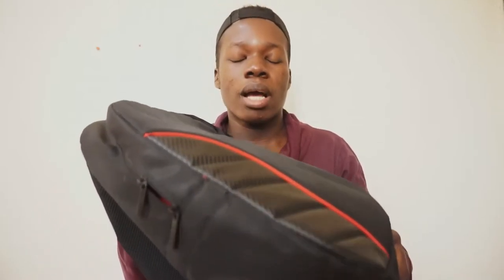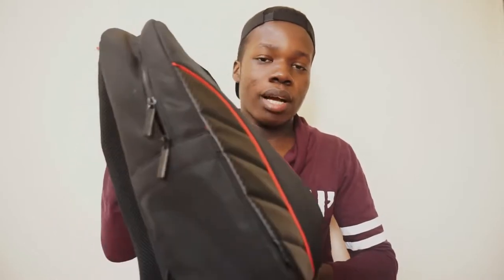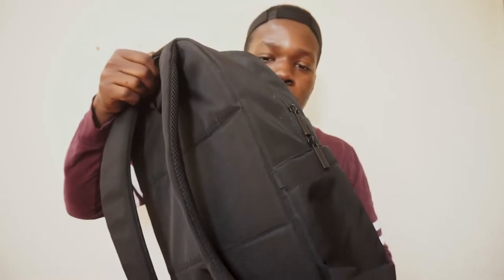So guys, this is my camera bag. I call it my camera bag because it's the one that carries my camera and all my gear. It's not a real camera bag — it's just a laptop bag that I use to carry my equipment, like my camera.